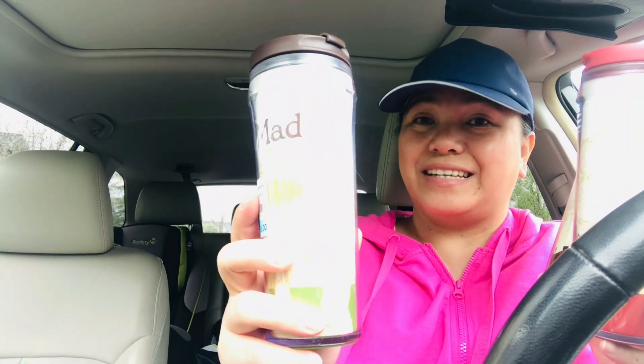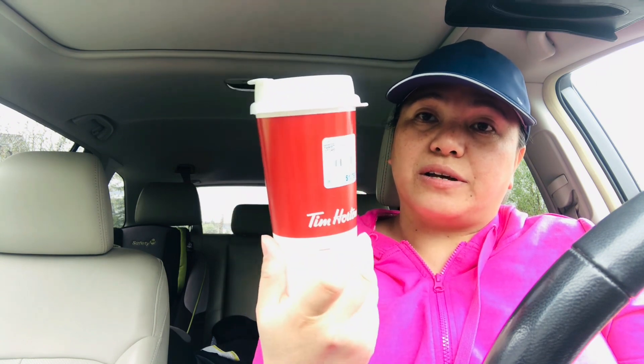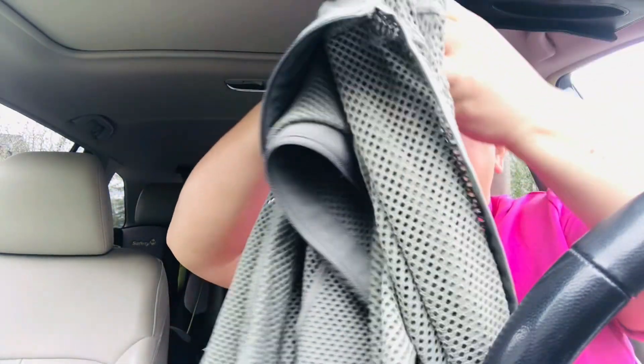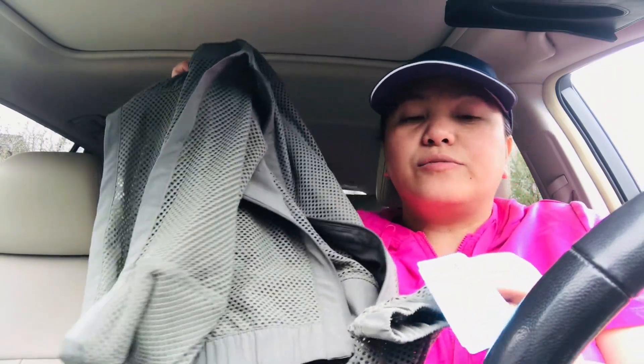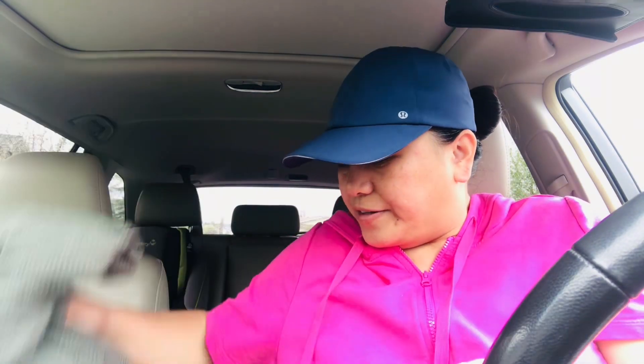We'll start with these three Starbucks plastic tumblers with places on them — this one is from Madrid, this one is from China, and this one is from Germany. These are five dollars each, a bit pricey, but I just picked them up. Then I found one Tim Hortons plastic tumbler and this one costs a dollar and seventy-five cents. And then I found one Lululemon jacket in olive — I sold a white one like this before — and this one costs me twelve dollars.